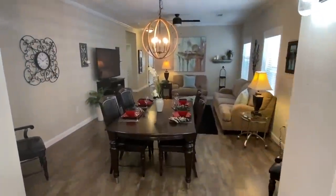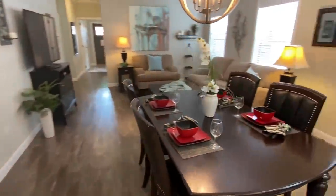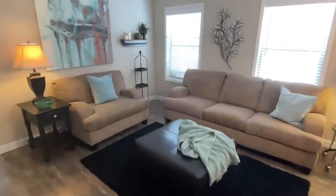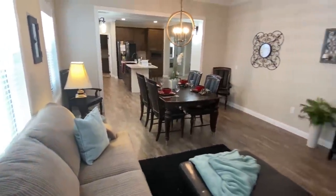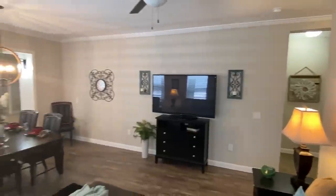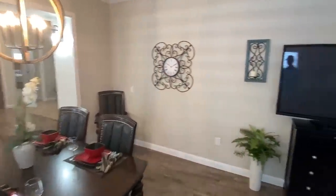As we come on down, I wanted to get a shot of that wall — that's pretty nice. We've got a dining room table right here and then our den area as well. Really nice nine-foot ceilings that you just have to love.